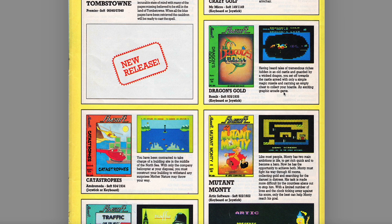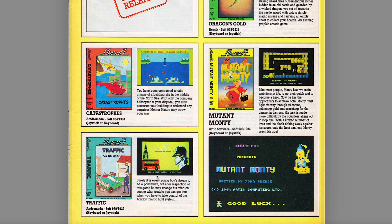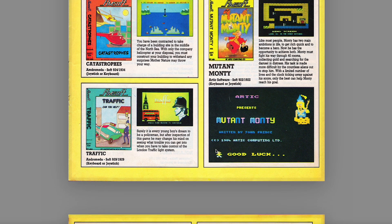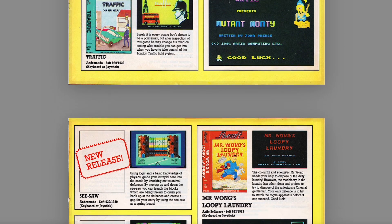Crazy Golf — that was a game repurposed for the launch of the Plus 2 in the bundle of games. Colourful game of skill where you must use your judgement to negotiate a series of 18 holes. I seem to remember it's pretty dire and very basic, one of the earlier AmSoft games. Dragon's Gold — had that on pirate, quite fun, limited number of screens, it's all right actually from what I remember. Catastrophes — you have been contracted to take charge of a building site in the middle of the North Sea. You look at this stuff and think this looks quite interesting, which is what I was doing back in the day as a kid. Still haven't got around to Catastrophes. Mutant Monty — another big-name game onto the system. Traffic — we've covered that on CineVision before, quite fun actually.